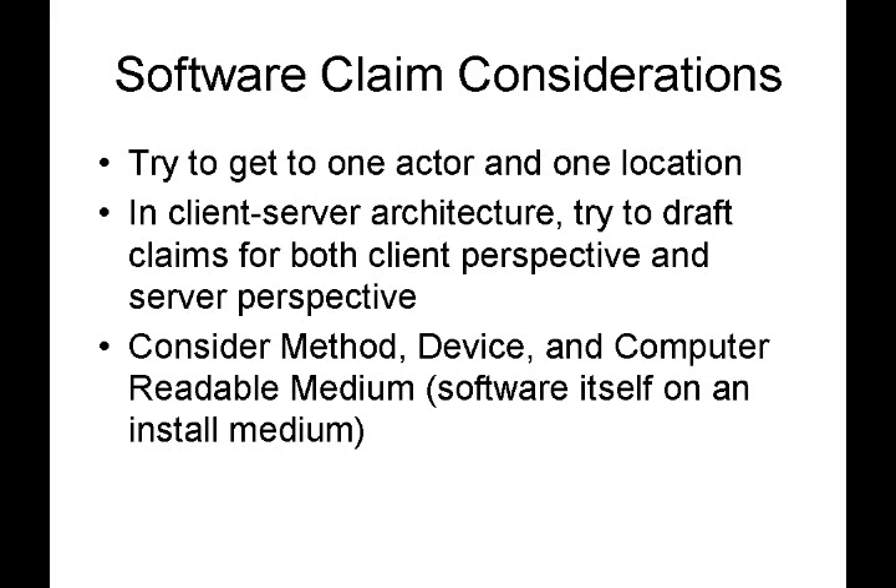Hopefully this gave you a little introduction to what goes into thinking about software claims for a patent application. Thanks again for checking out this episode of Inventors Quick Tips, and we'll hope to see you again next time.